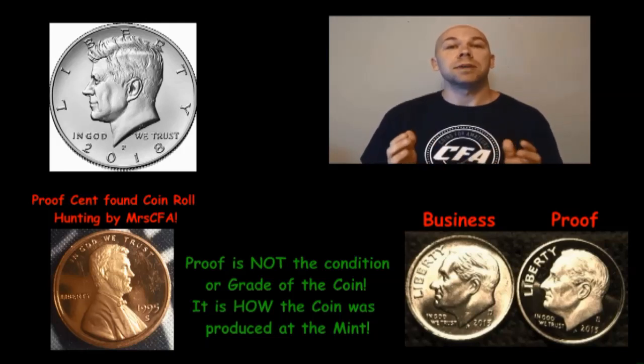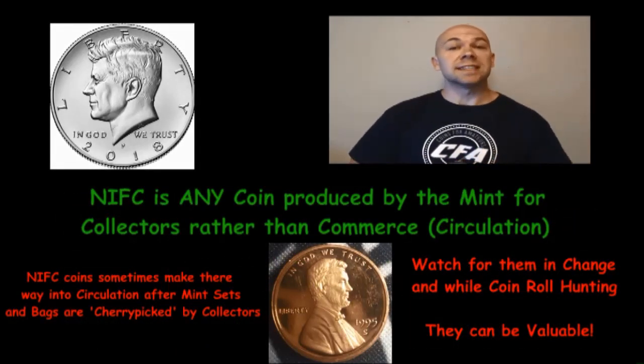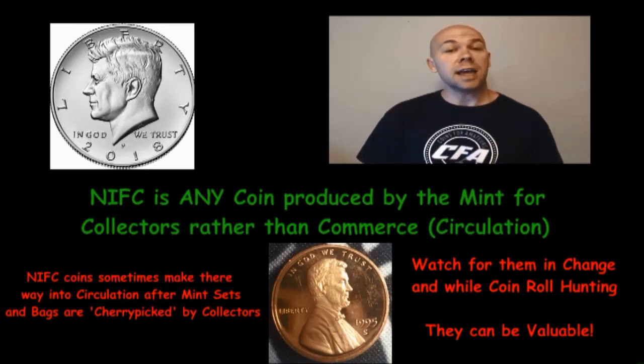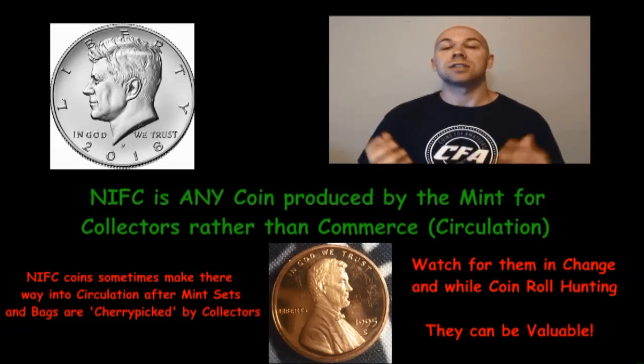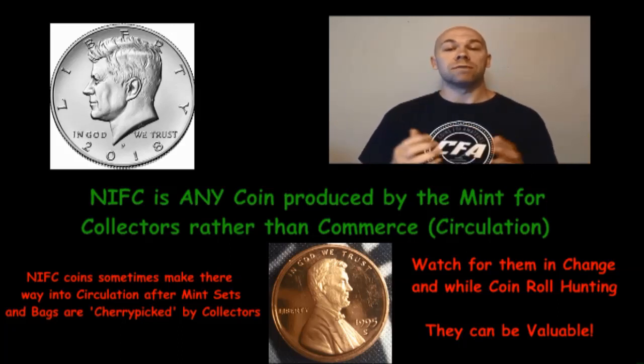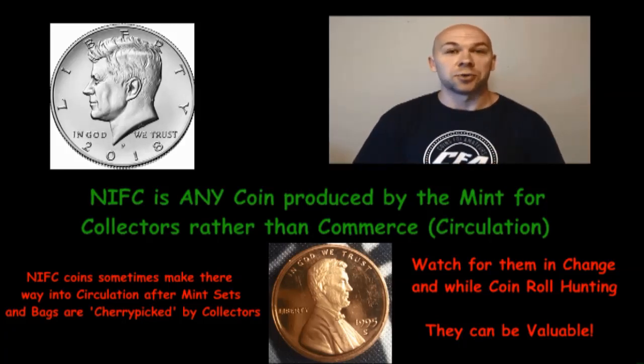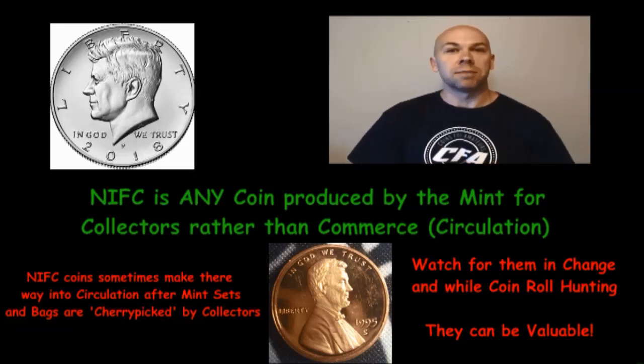Keep in mind, the term 'proof' has nothing to do with the condition of the coin — it simply describes the way the coin was produced. So NIFC is not just those modern Kennedy halves; it's anything that the mint produced intended to be sold directly to coin collectors and numismatists that somehow made its way into circulation. Quite often when you find them, they will be worth more than face value. Good luck to you all — we hope you find lots of NIFCs worth more than face value. If you do, drop it in the comments below.